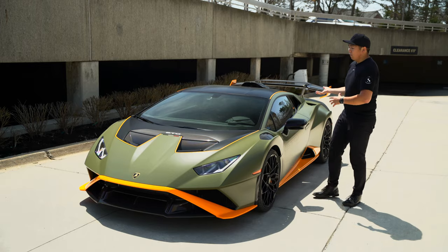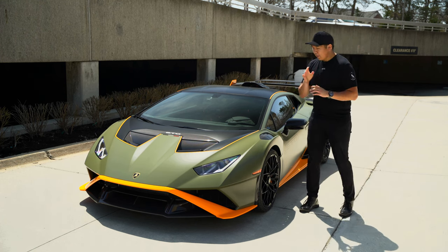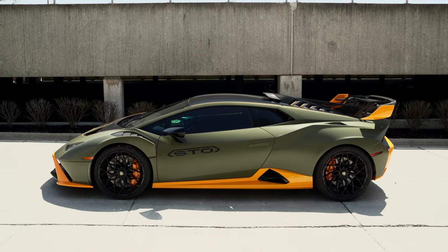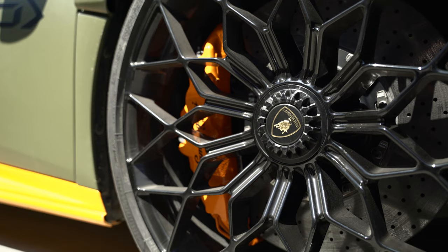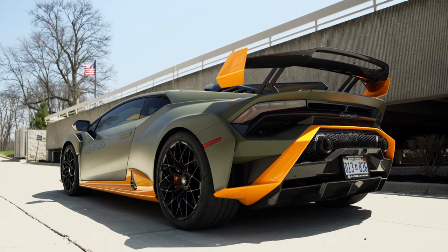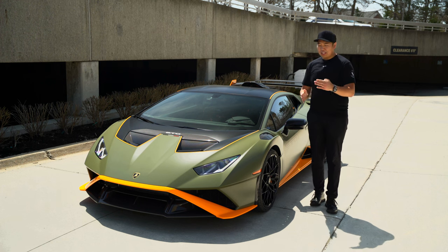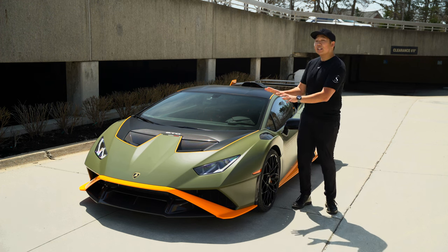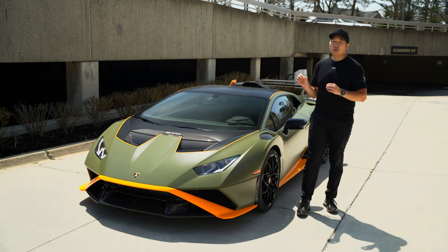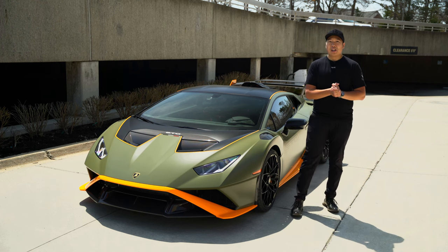The whole car is styled functionally — it absolutely looks like a race car for the road. This spec is very unique: factory matte green paint with orange accents all over and exposed carbon fiber, plus huge carbon ceramic brakes with orange calipers. This thing really makes the Performante look quite tame in comparison. We're currently in Michigan where the roads are mainly straight lines, so we'll test the handling by avoiding potholes — not on a racetrack, which is where you'd really need to explore the limits.